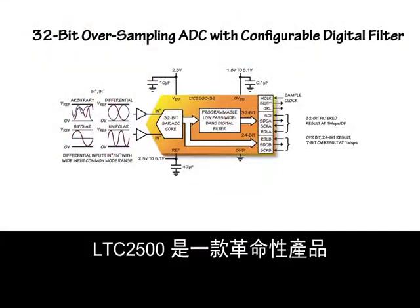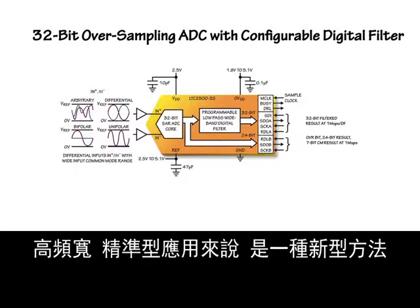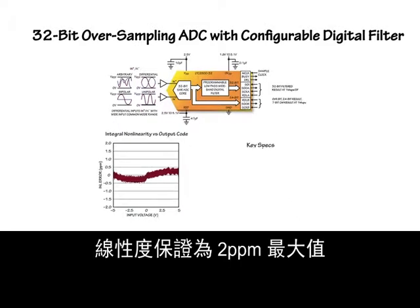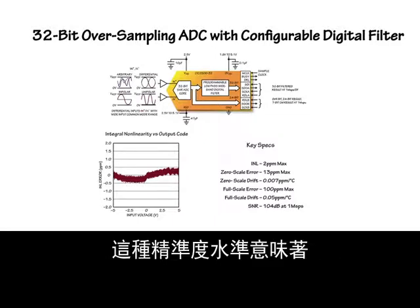The LTC2500 is a revolutionary product that represents a new approach to high-bandwidth precision applications, such as automated test equipment, control loops, seismology, and precision data acquisition. Analog performance of the SAR core is second to none. Linearity is guaranteed two parts per million maximum. Offset drift is seven parts per billion per degree C. Gain drift is 50 parts per billion, and the signal-to-noise ratio is 104 decibels at one mega-sample per second.